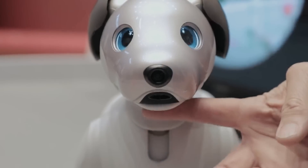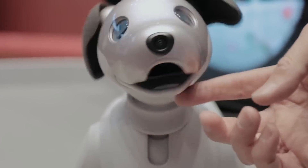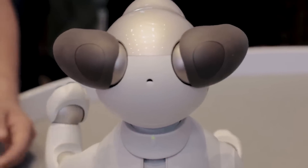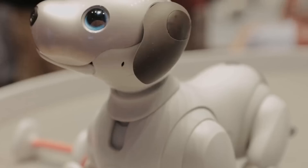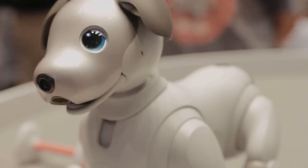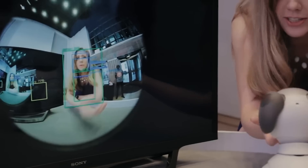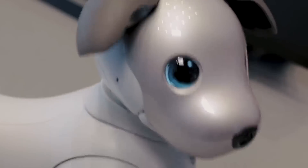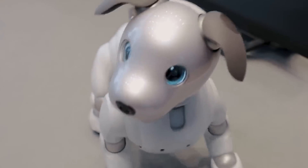AIBO is packed with amazing features that make it an exceptional pet. It has touch sensors all over its body that allow it to respond to your touch and petting. It can also hear and recognize your voice, and it has a set of expressive OLED eyes that can display different emotions. AIBO can even learn and adapt to its environment — it has AI technology that allows it to analyze its surroundings and respond accordingly, avoiding obstacles and navigating through your home with ease. It also has the ability to learn and recognize faces, so it can greet you personally when you come home.